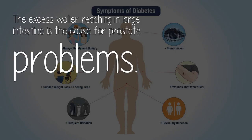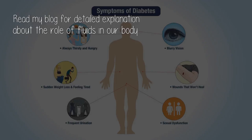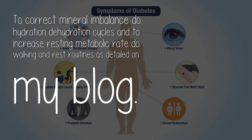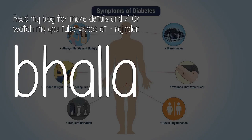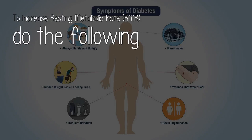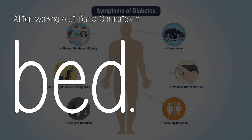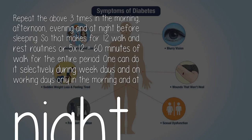The excess water reaching the large intestine is the cause for prostate problems. Chronic mineral imbalance in blood leads to low metabolic rate resulting in aging and age-related diseases like blood sugar, blood pressure, and heart disease. To correct mineral imbalance, do hydration-dehydration cycles and to increase resting metabolic rate, do walking and rest routines as detailed on the blog. Hydration-dehydration cycles: Day 1 to 3, drink 300 milliliters water with every meal — total fluids intake should not exceed 600 to 900 milliliters. Day 3 to 6, drink 200 milliliters water every hour from 7am to 6pm. Day 7, no fluids. One can do this selectively during weekdays, only in the morning and at night.